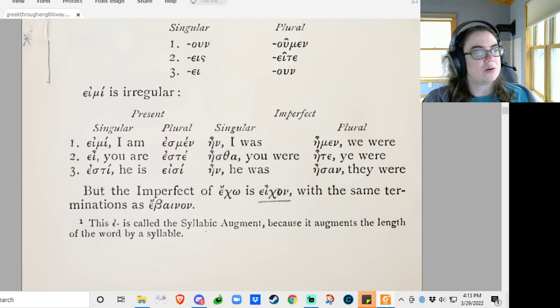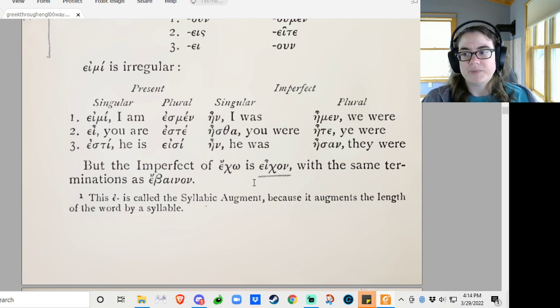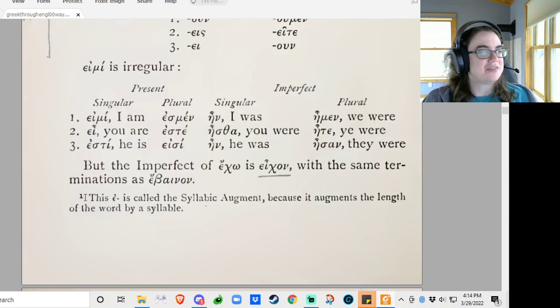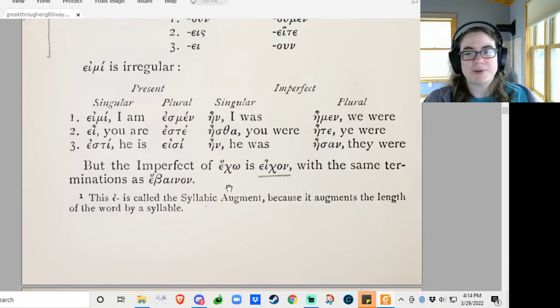The imperfect of ejo is econ, with the same terminations as ebainon. And again, the reason it looks weird is just because there's already an epsilon here, so the epsilon plus the epsilon for the imperfect becomes a long alpha — it's really not that weird. They even gave us a note about the imperfect epsilon: this epsilon is called the syllabic augment. Doesn't that sound cool? Because it augments the length of the word by a syllable.